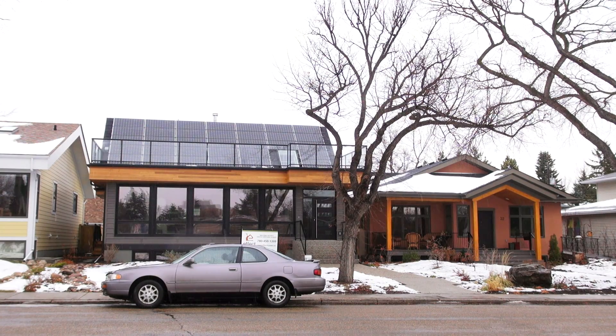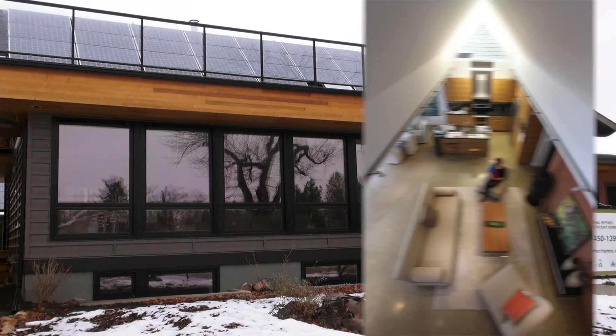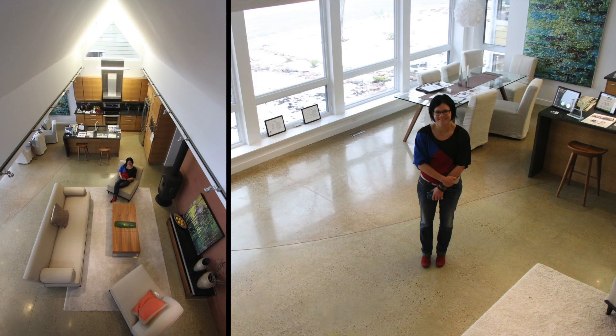This house gets half of its heat from passive solar energy streaming through the windows, but it's not just the amazing triple-glazed windows working on their own — the window overhangs and the thermal mass of the concrete floor are invisible partners in passive solar heating.